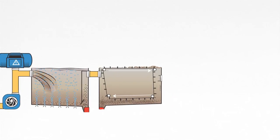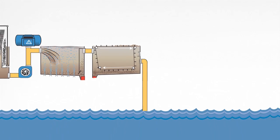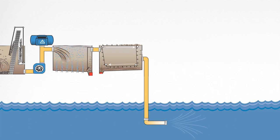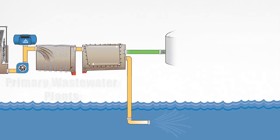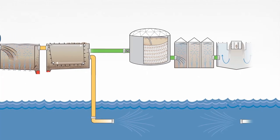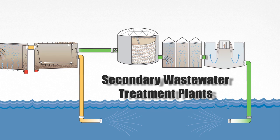At some wastewater plants, this is the end of the process and water is discharged to the river or ocean. These are called primary wastewater plants. Other plants, however, continue treating the wastewater even more. These are called secondary wastewater treatment plants.